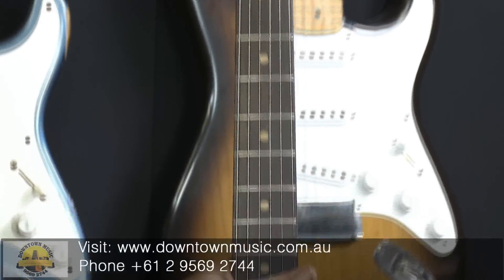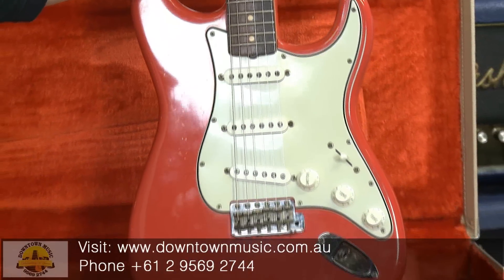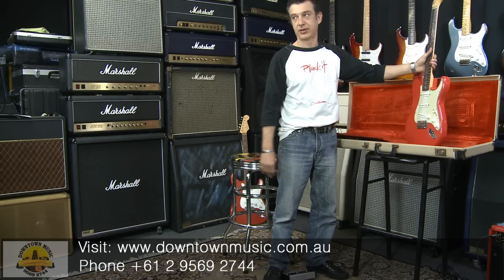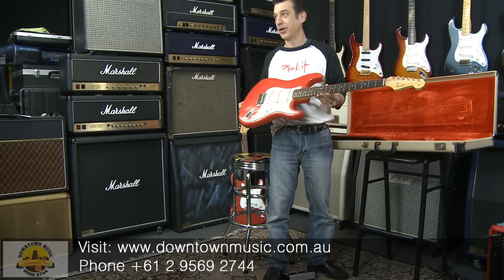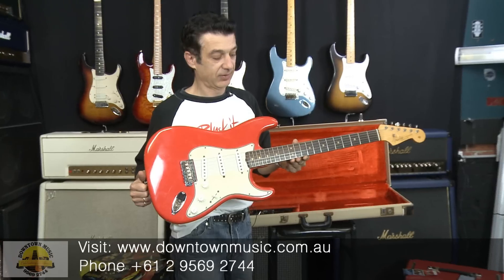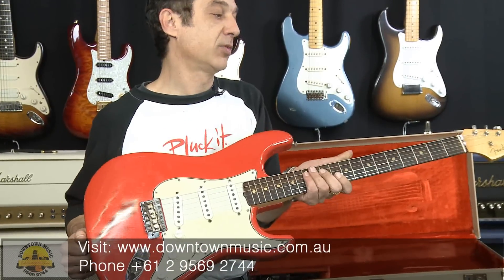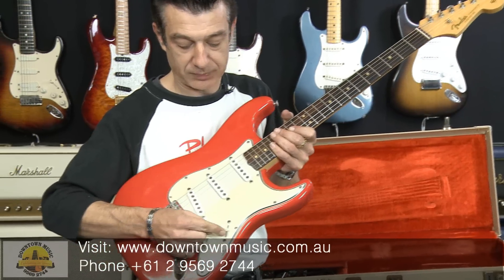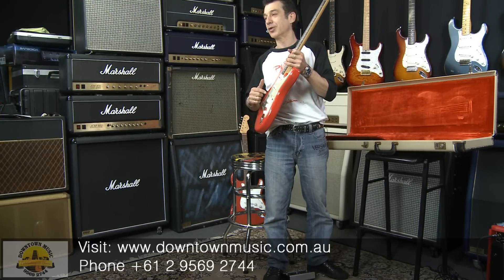I actually pulled the pickguard off this guitar the other day and as I was unscrewing the screws I could tell that the screws had never been undone before. All the wiring is all original — this guitar has never been touched. Cream of La Creme. Check that out. Clay dots, 25 and a half inch scale neck. Seems like it's got a fatter sort of C-profile neck. The original three-position switch. And because this has never been touched, I wouldn't change the switch in this one either.